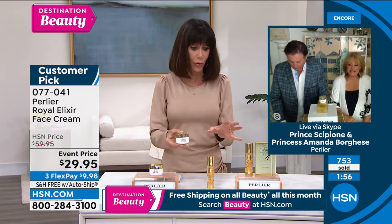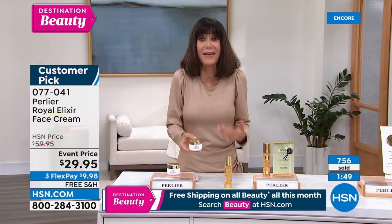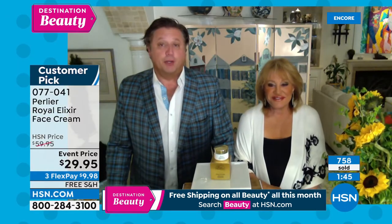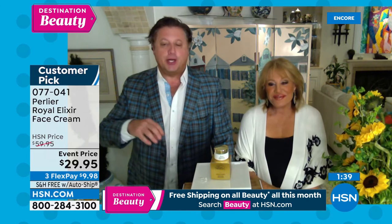You guys only do the Royal Elixir and black rice when it comes to face cream — so we're getting the best of the best. When it comes to face cream, we only have two: black rice is the core anti-aging for basically 20 years old up to 120, and then the Royal Elixir, which really starts at 55 and older.